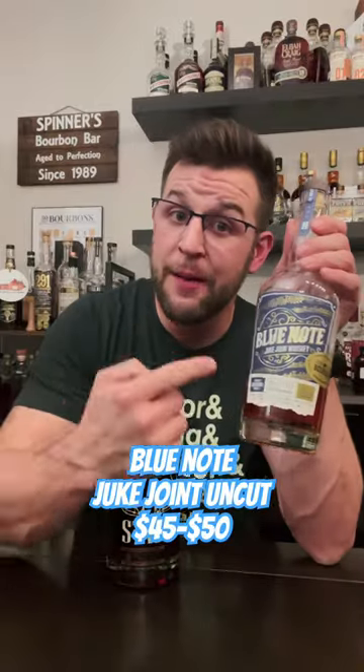And last but not least, Stagg Jr. Good luck finding that at MSRP, but another high-proof pour you're going to love — Blue Note Uncut Unfiltered, coming in at $45.